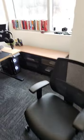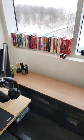Hey guys, so first day in a new office. I'm super excited to show you guys. Obviously, I'm still setting up everything here.